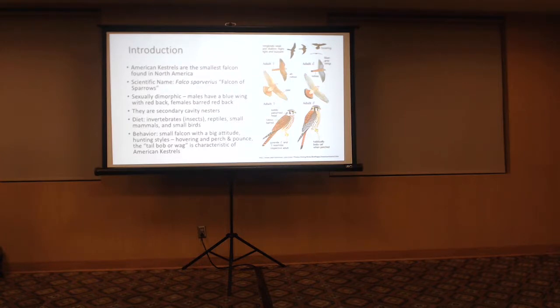Let's talk about Kestrels a little bit — they're our smallest falcon found in North America. Scientific name: Falco sparverius, meaning 'falcon of sparrows.' They're sexually dimorphic: males have blue wings with a red back, and females have a barred red back.